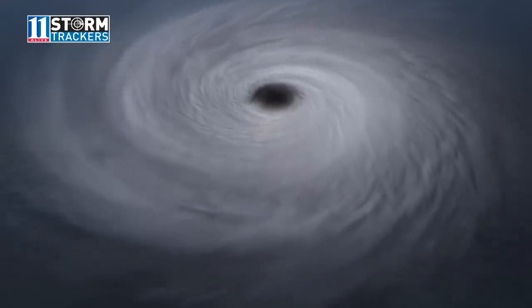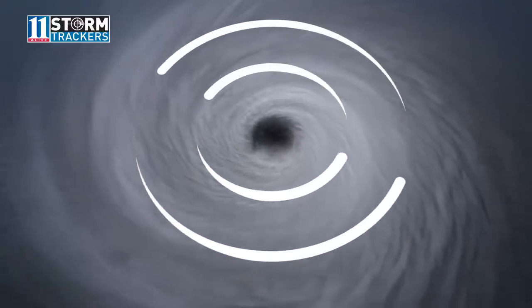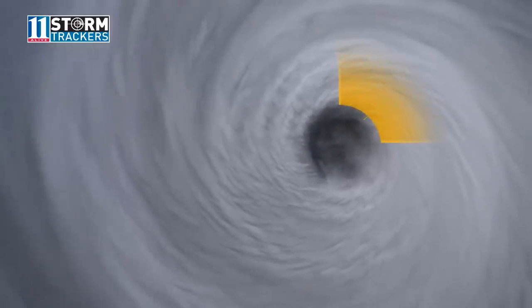Because of the Earth's rotation, all hurricanes in the northern hemisphere rotate counterclockwise. The most destructive section of the storm is normally in the eye wall area to the northeast of the eye.